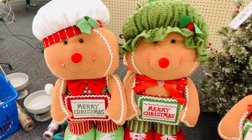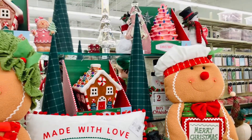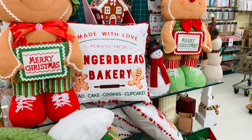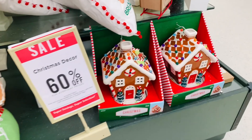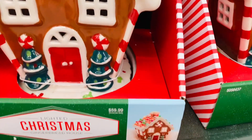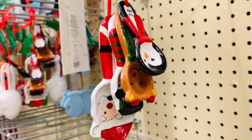Somebody please send help for me. I want these guys so bad, but I know that I don't need them and they're so big to store. But they are just happiness — they are so very cute. I'm trying so hard not to buy them, but these greeters are killing me. Adorable. Did anybody buy them this season? Let me know.